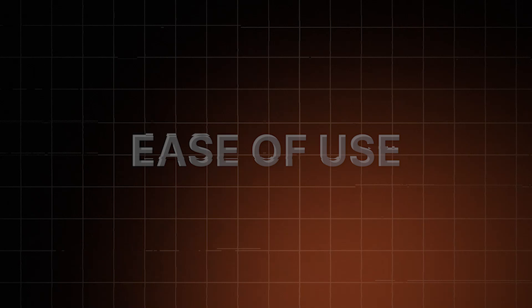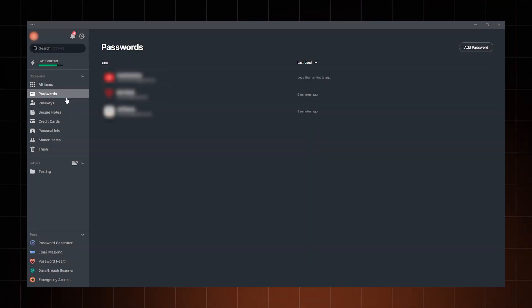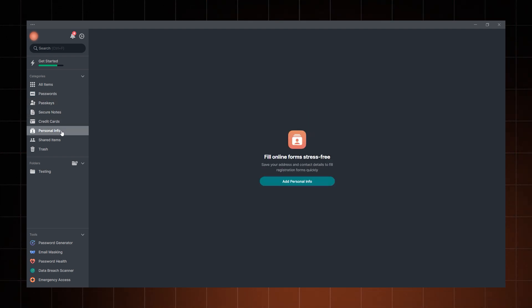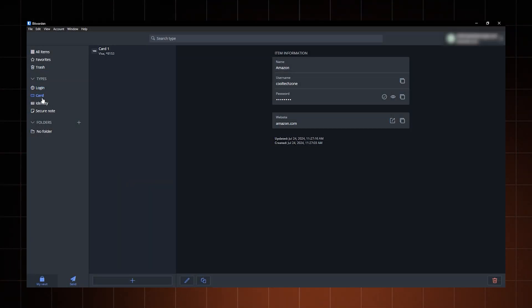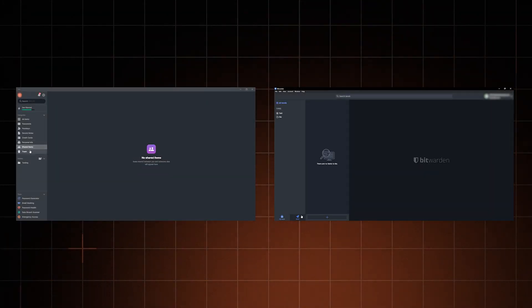Meanwhile, NordPass security didn't see a single security breach or issue or controversy — that's a good sign. When it comes to ease of use, I think I'm a bit biased. I prefer the NordPass experience for its simplicity. NordPass has a very straightforward app that works the same on all platforms, so I never feel confused when I need to switch devices. Bitwarden is not much more complicated, but I personally find its UI a bit outdated. It doesn't have the same slick feeling I get from NordPass.